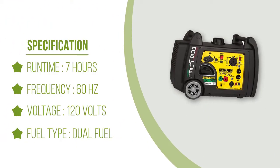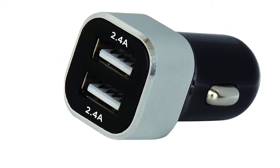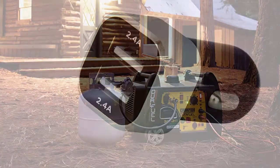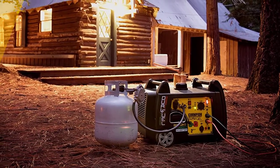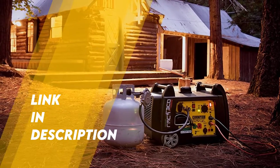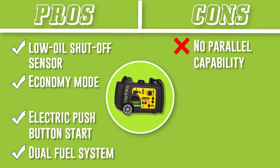We found that this generator runs moderately quietly, with the exception of running at full capacity, and is portable thanks to a wheel kit. However, it does not have parallel capability. A propane hose is included at purchase, but we learned about issues of it not arriving in working condition. Overall, we believe this is the best generator for travel trailers on the market today.